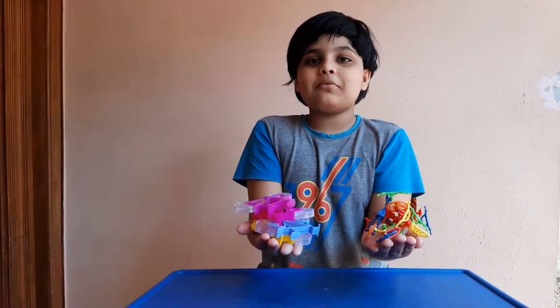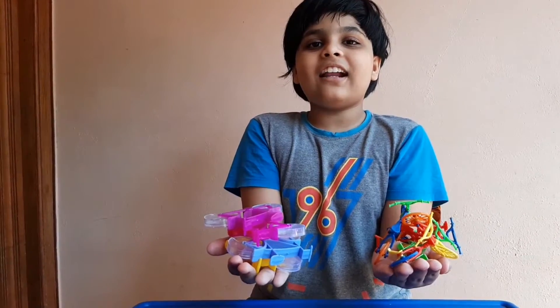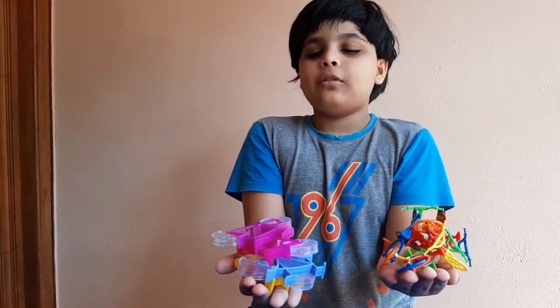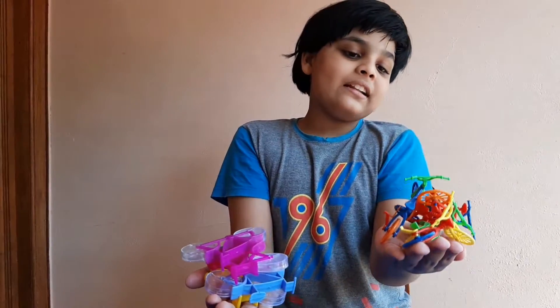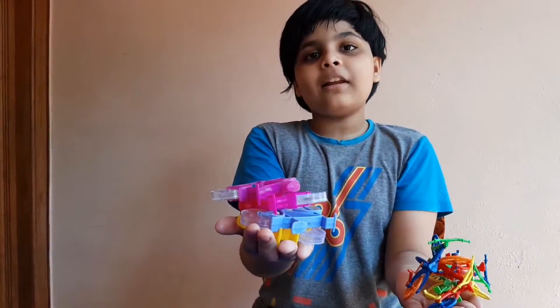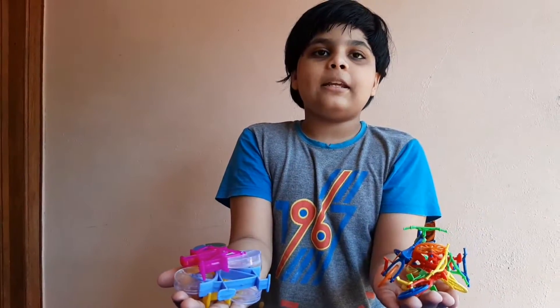Hello guys, welcome to my video. Today I'm going to be showing you my cycle collection. As you can see, on both hands I have different types of cycles — one is the modelled one, and two is the normal one. All of these I got from candy packs.